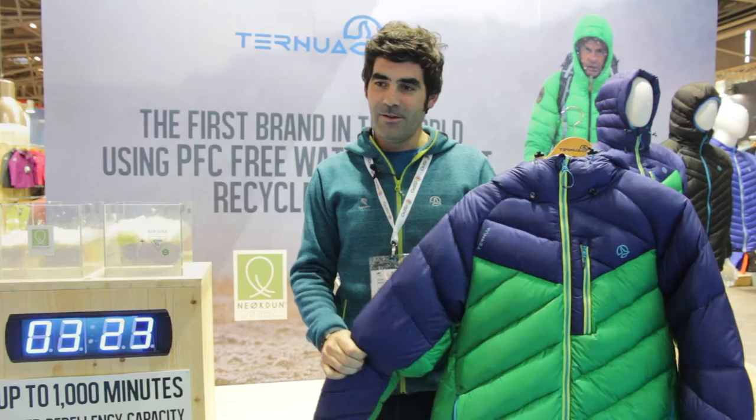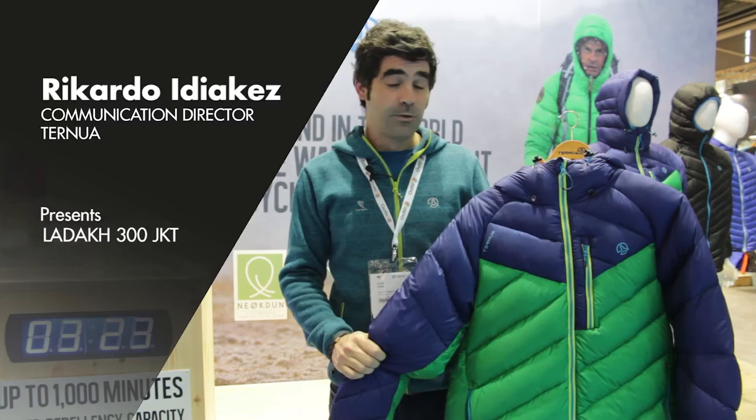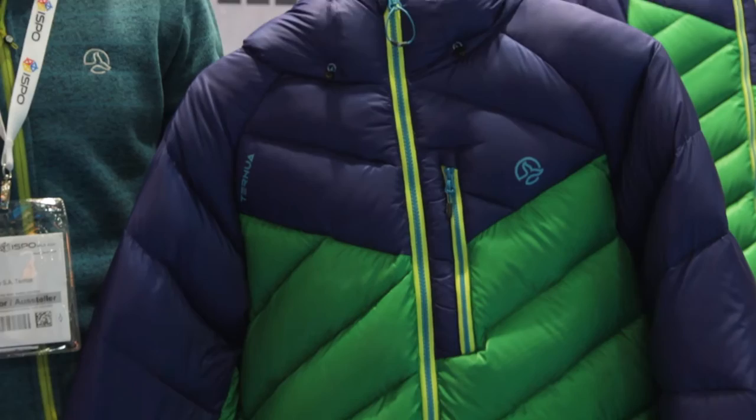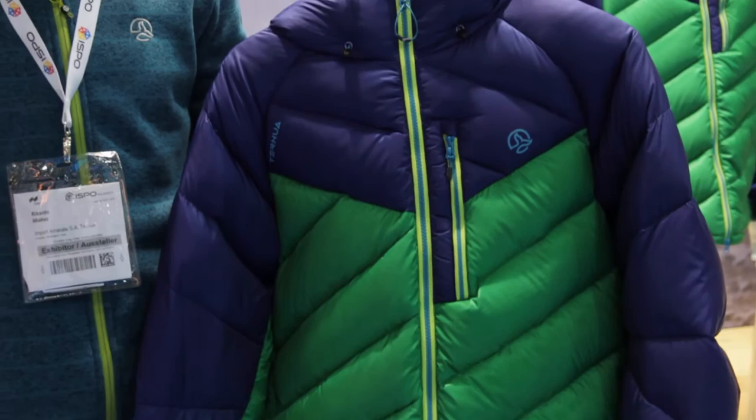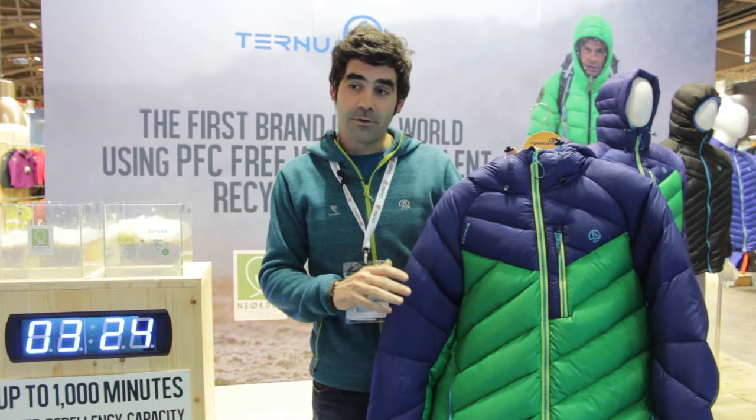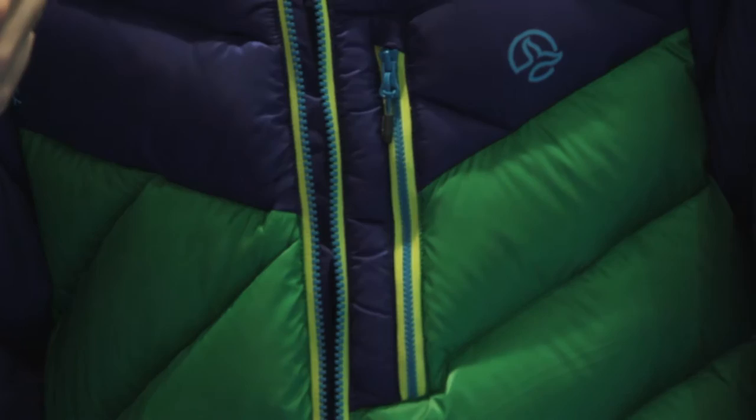Hello, we are at the Ternua booth at ISPO 2016 and we want to present for the next fall/winter 2016 the new concept of our recycled down. We have developed a new treatment of water repellency with Nikwax, which is PFC-free — something new in the market.